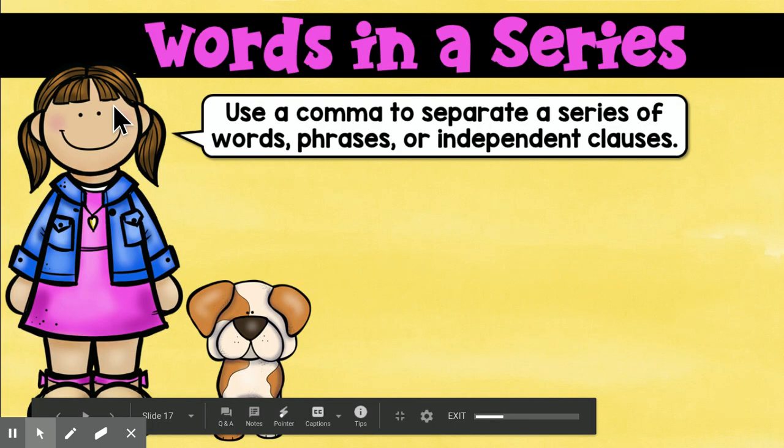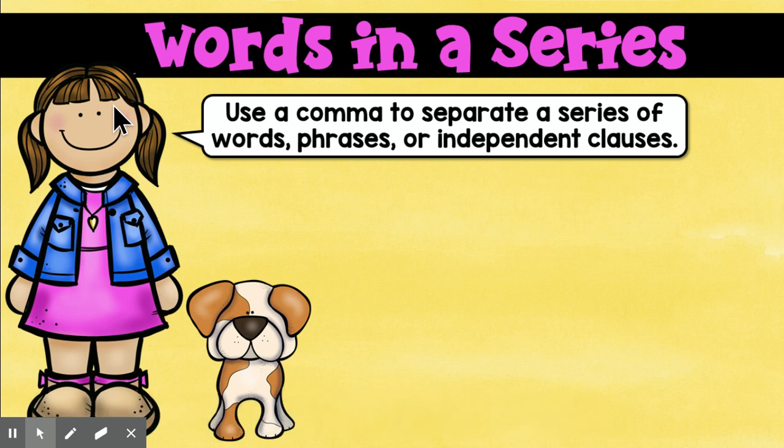Hey guys, it's Ms. Hollingsworth, and I'm back with more comma excitement. Are you at the edge of your seat? I bet you are. I'm totally kidding. But still, we are moving along with commas.